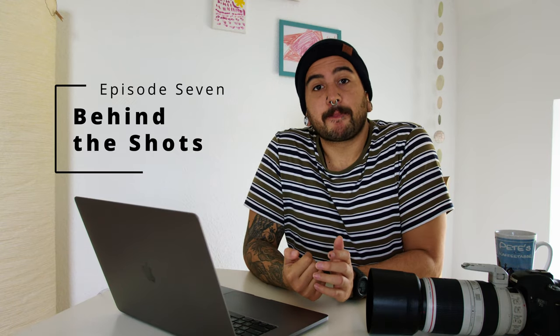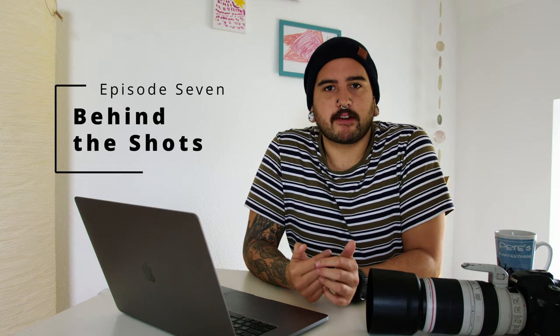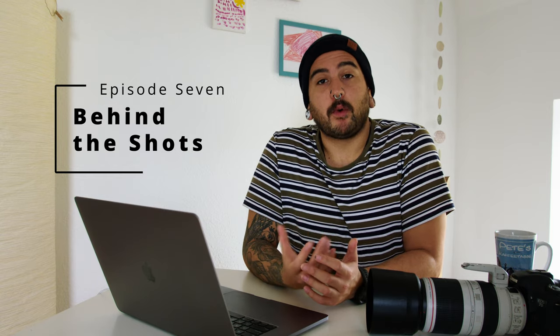Hello everybody and welcome to Behind the Shots. I'm Pete Naik, a wildlife photographer, and in this series we're going through some of my favourite wildlife photographs.